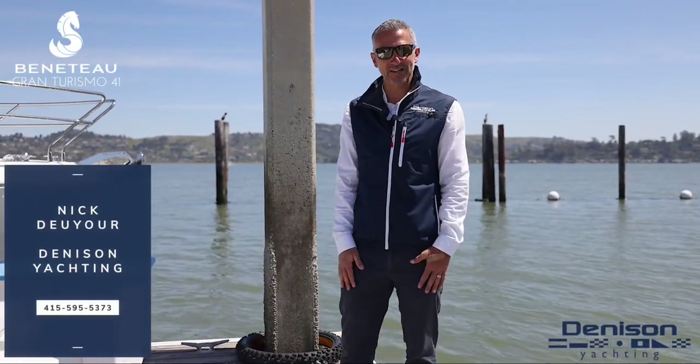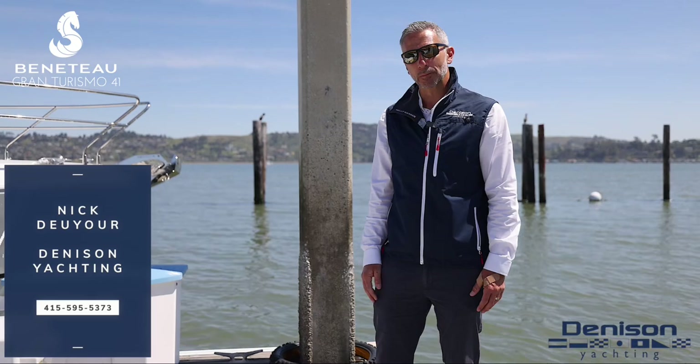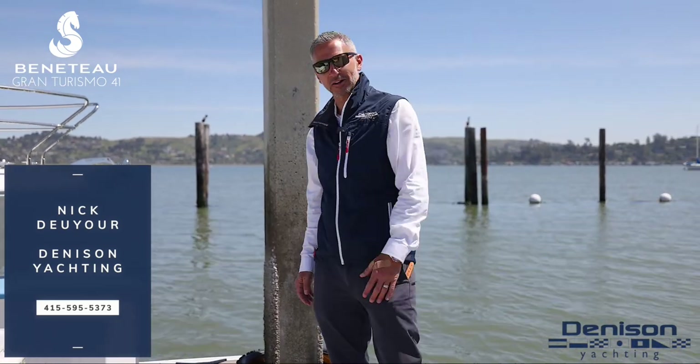Hi, this is Nick Duyore with Denison Yachting, and today we're going to show you aboard the lovely all-new Beneteau Gran Turismo 41. Let's come take a look.